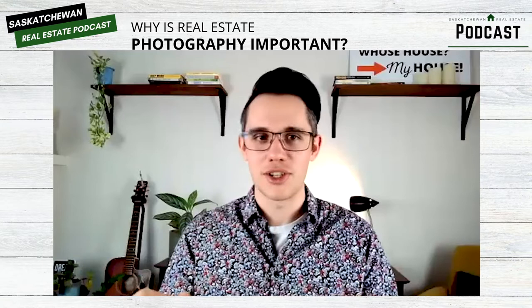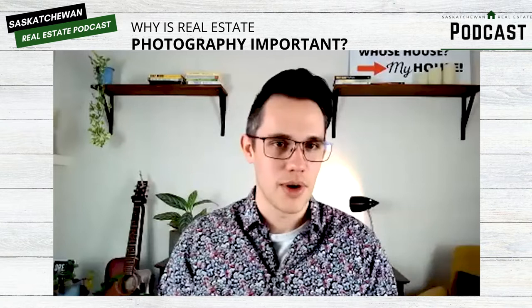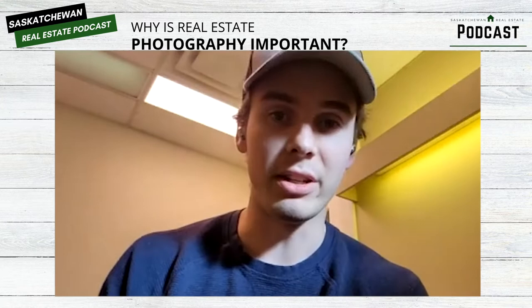So just quickly, run me through how that process works. Like a realtor calls you up and says, hey, I need photos done, and you guys are just able to offer a quick turnaround for them? Yeah, that's absolutely right. We just go into the property, we do what we need to do, and we get out and have the photos to you first thing next morning. We actually have an editor that works with us and he edits all throughout the night so that everything's ready to go first thing in the morning.